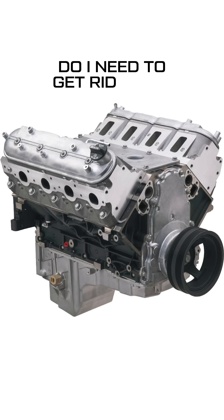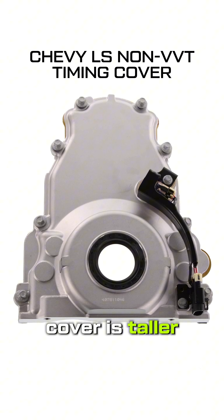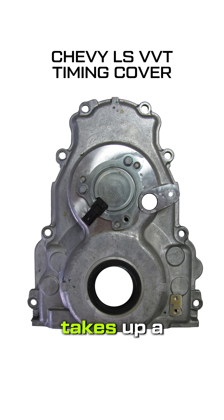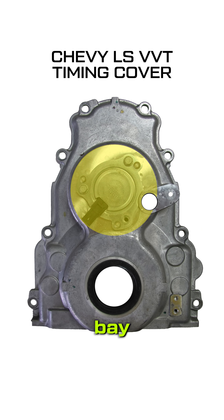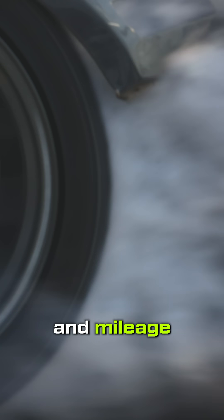Do I need to get rid of it? Not always. Most people swap to a standard timing cover because the VVT cover is taller, can interfere with aftermarket drives, and takes up a little bit more real estate in the engine bay. But keeping VVT offers real street performance benefits with torque, drivability, and mileage.